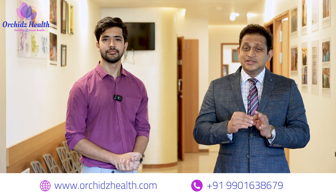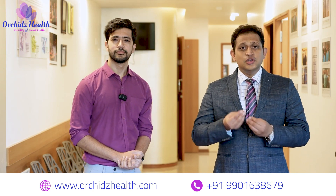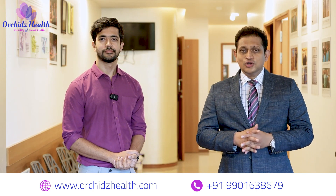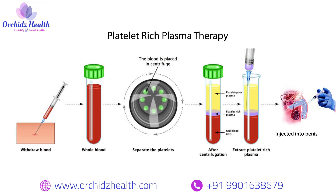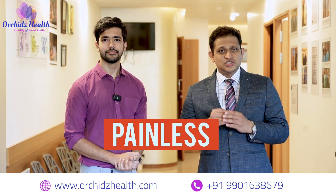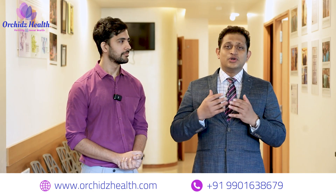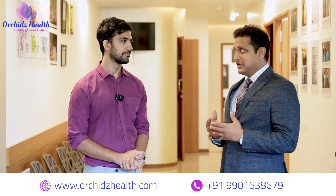These platelets have growth factors which are very important for new blood vessel formation. We use this plasma and platelets and inject it into the penis — not to get scared, these are relatively painless. We give a small injection beforehand to make the penis numb so that you don't experience pain when we give the PRP injection.